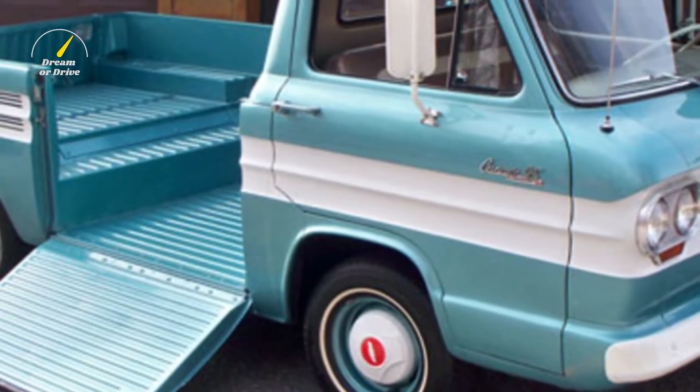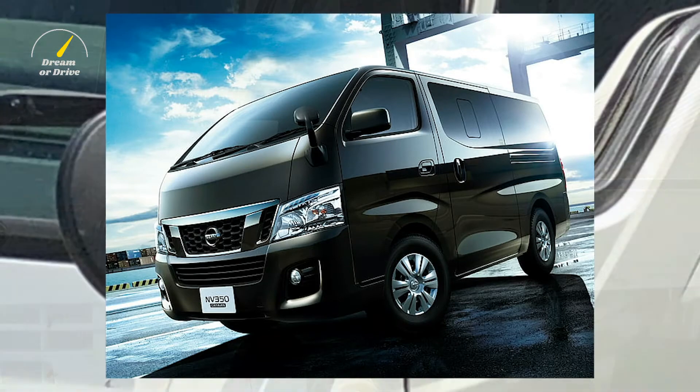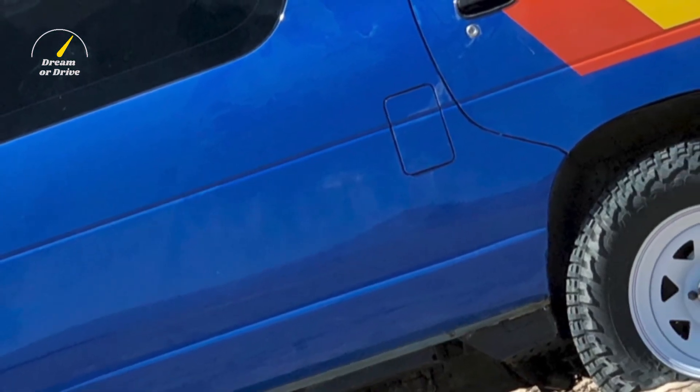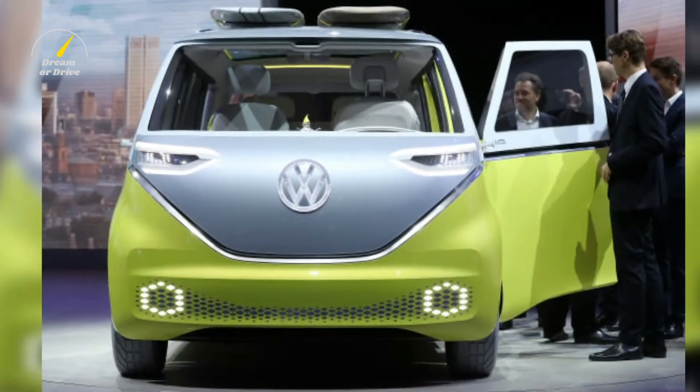The idea of microvans was also adopted by Japanese manufacturers, who introduced similar vehicles such as the Subaru Sambar, Nissan Caravan, and Toyota Light Ace. Decades after production of the Type 2 ended, in 2017, Volkswagen announced they would be bringing an electric microbus based on the new MEB platform in 2022.